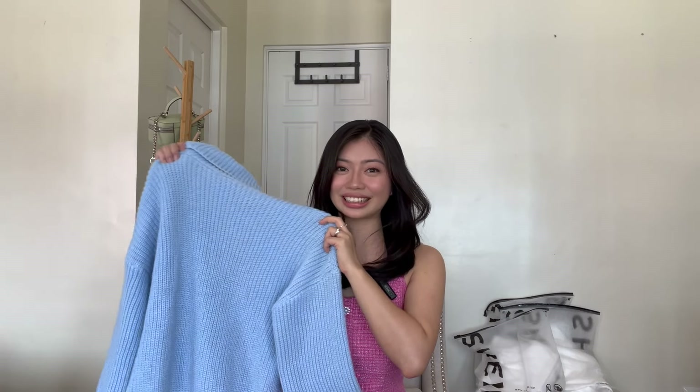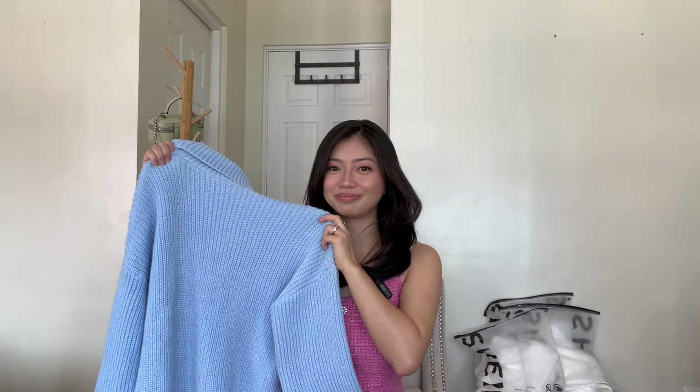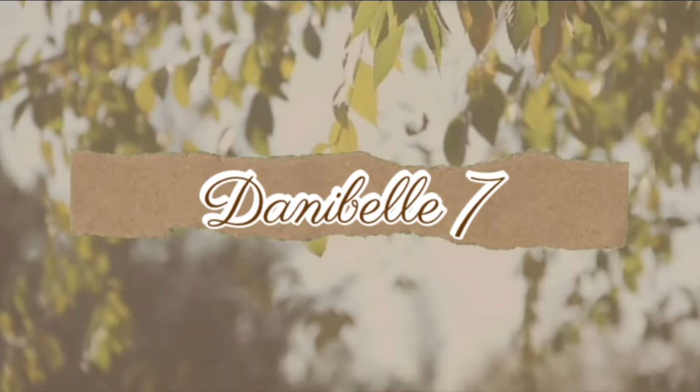Does this remind you of a cartoon character? Because for me, it does. And it's her. Am I going to return these items? Let's find out! Hey everyone! Welcome or welcome back! This is Danielle and for today's video, I am going to take you on a SHEIN try-on haul. And in between these videos, I am going to share with you my pro tips before you buy anything from SHEIN.